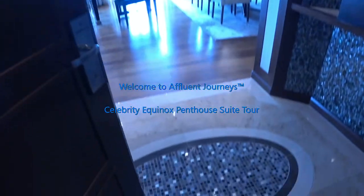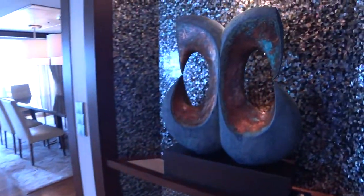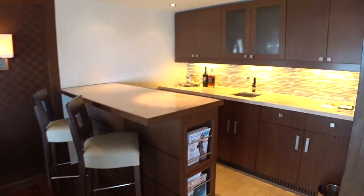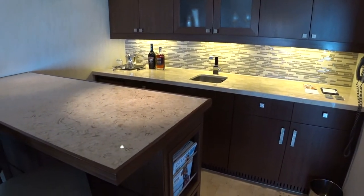We are looking at a penthouse suite here on board the luxurious Celebrity Equinox. We have a great entry foyer. I'm Mike Lukens — welcome to Affluent Journeys, that's my website affluentjourneys.com.